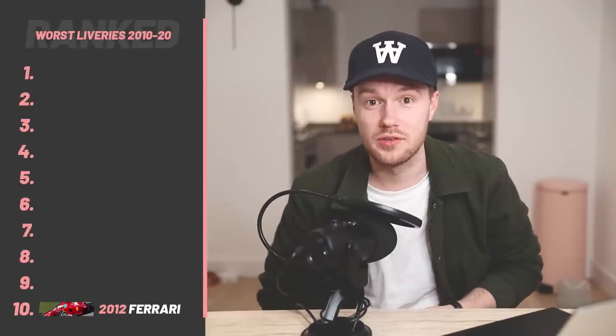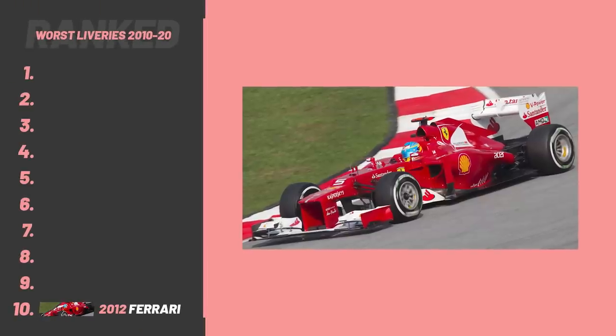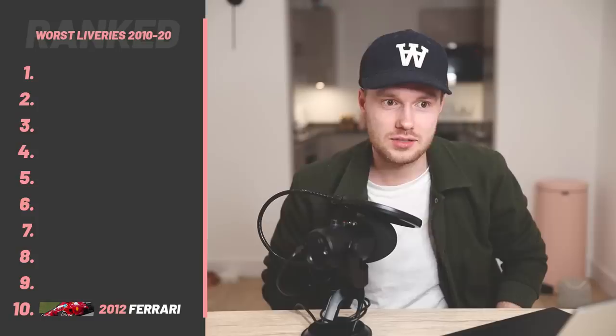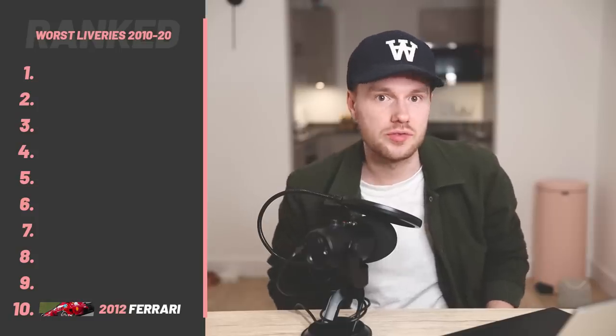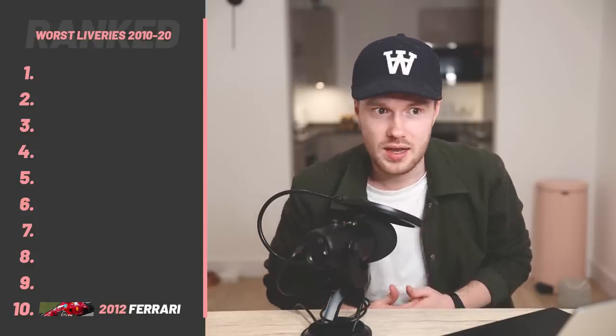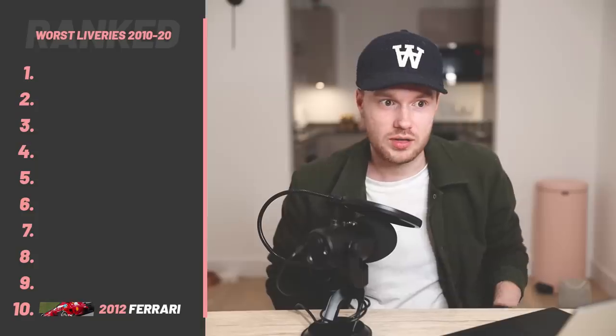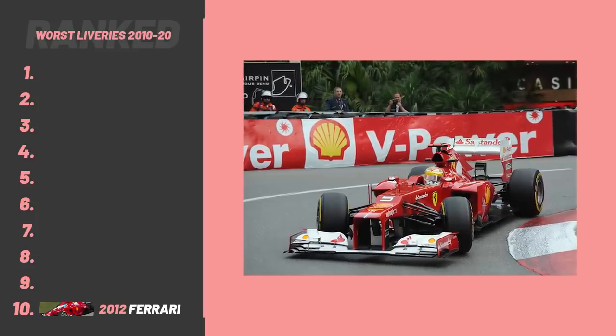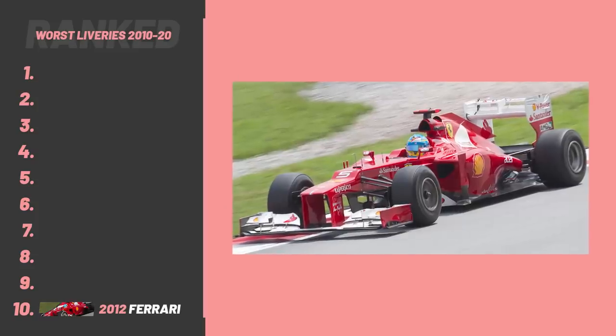Starting with number 10, the car that I find the least repugnant on this list — I'm going with the 2012 Ferrari. I'll put this on here mainly because it's the laziest Ferrari in terms of it just being a red car with no additional design elements. It's just a red car with a little bit of white on the wings. It's a shame Ferrari aren't a bit more experimental and playful.